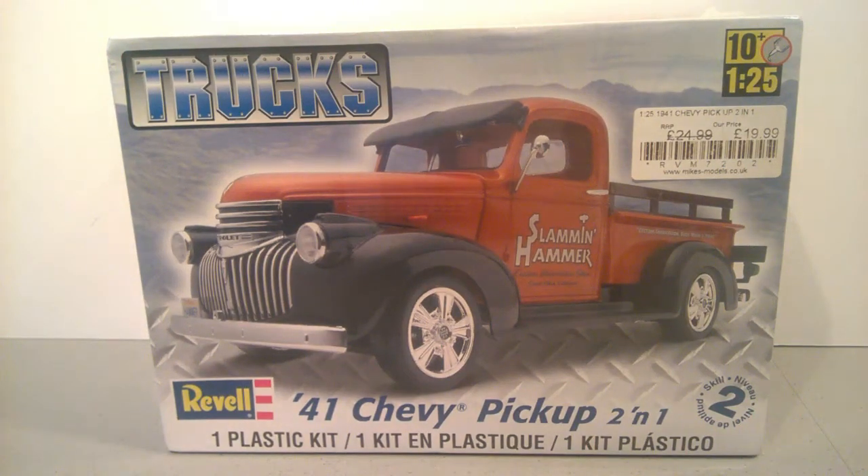Hi guys, thanks for joining me. So this is my entry video for the Chevy Truck Month. I know it doesn't start till June, but Pappy mentioned in a recent video that people were starting to put their entry videos on YouTube, so I thought I'd get mine done as well.